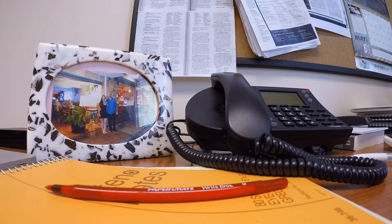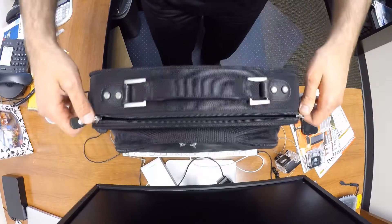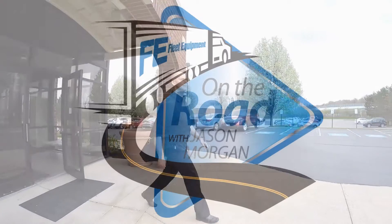Hi, I'm Jason Morgan, editor of Fleet Equipment Magazine. In today's fast-paced world, it's easy to get lost in the phone calls, emails, blogs, likes, tweets, and more. So I'm hitting the road to talk to the industry's best and brightest. This is Fleet Equipment's On The Road.